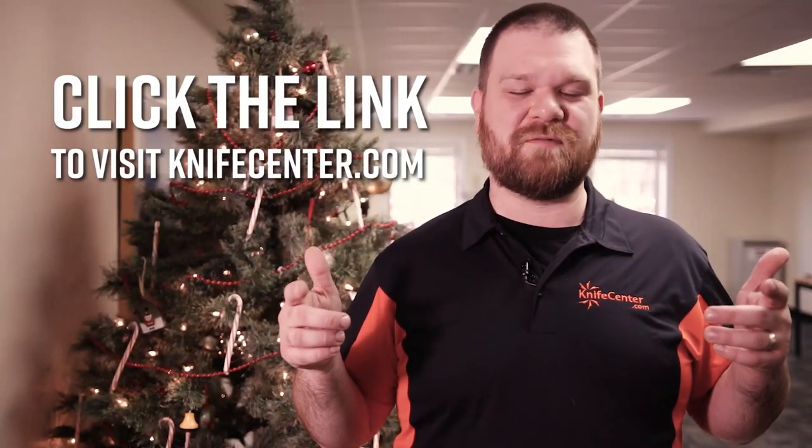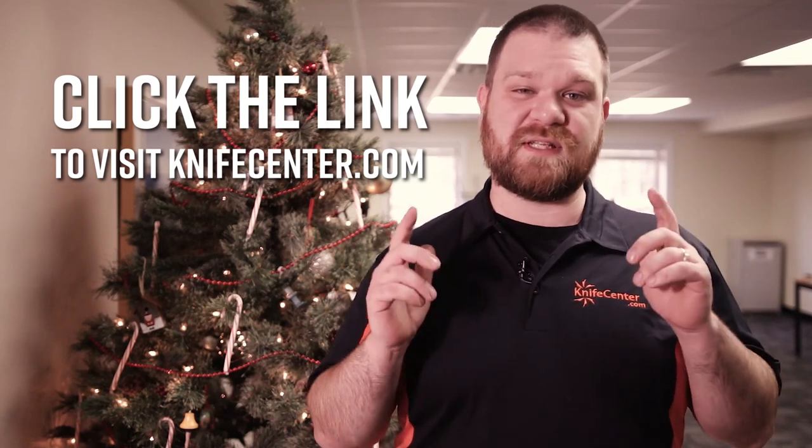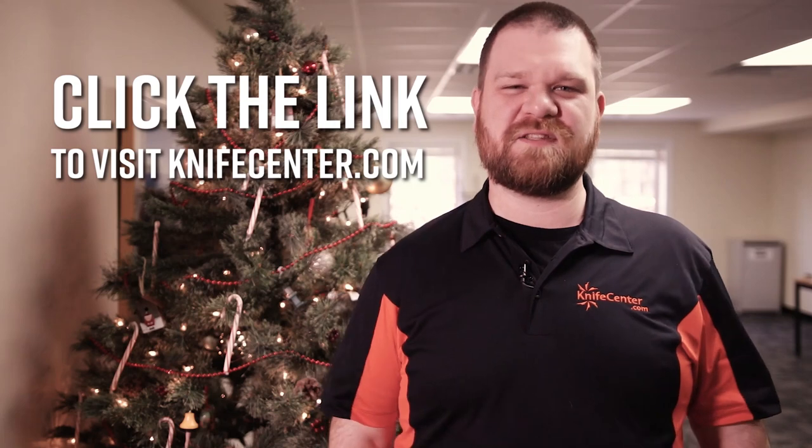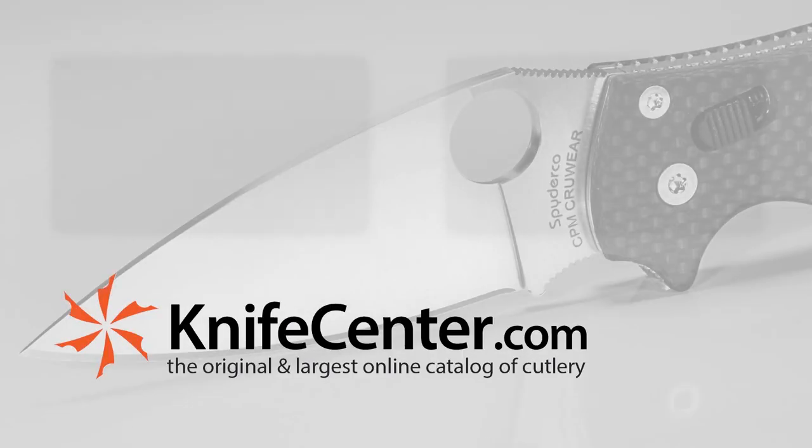So this is just a small selection of all the great stocking stuffer gift ideas we've got over here. If you want to get your hands on any of these or see what else we've got on offer, click the link in the description below to head on over to KnifeCenter.com. Thanks, guys. We'll see you next time.